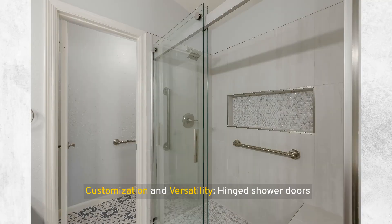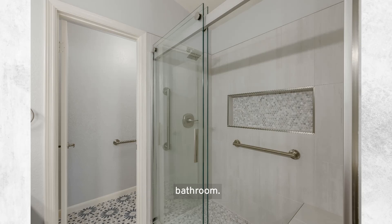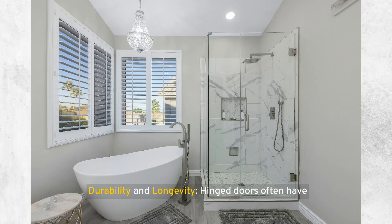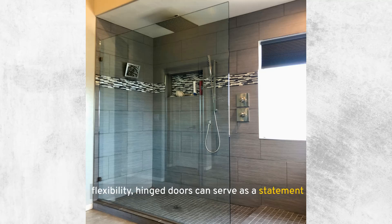Hinged shower doors also offer customization and versatility — they can be customized in terms of size, glass style (clear, frosted, textured), and frame material, allowing for a high degree of personalization. Advantages include ease of cleaning: with fewer grooves and tracks than sliding doors, hinged doors are generally easier to clean, with straightforward maintenance and hygiene upkeep. They also offer durability and longevity, as fewer moving parts can translate to less wear over time. Aesthetically, hinged doors can serve as a statement piece in a bathroom, enhancing its overall aesthetic and potentially increasing home value.